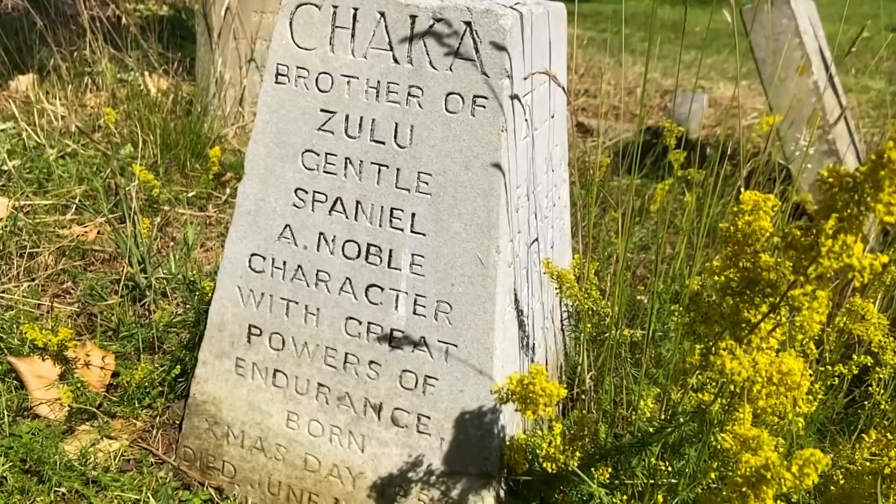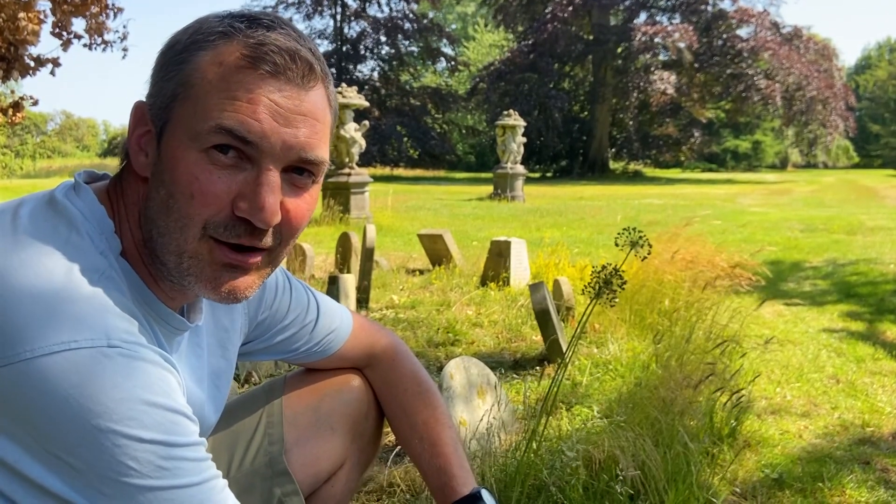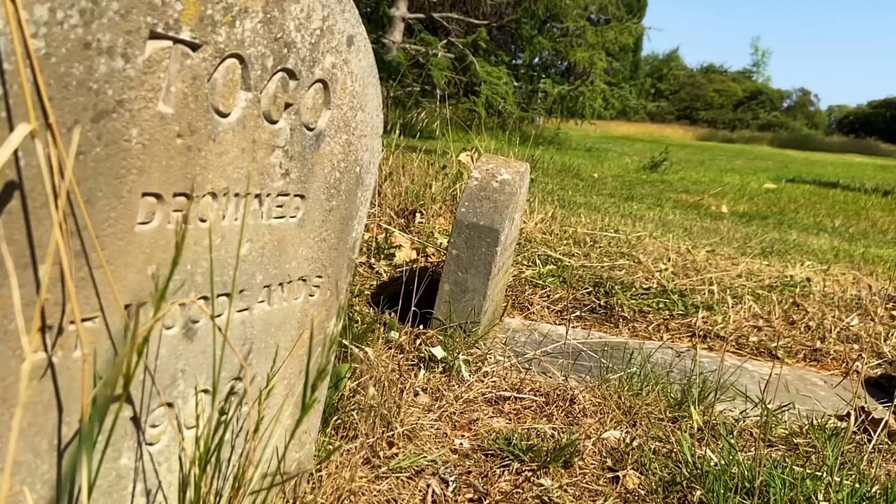One of the quirks of the garden here at Penhouse is the dog cemetery, where we've got various graves of much-loved pets going back to the First World War and some even earlier.